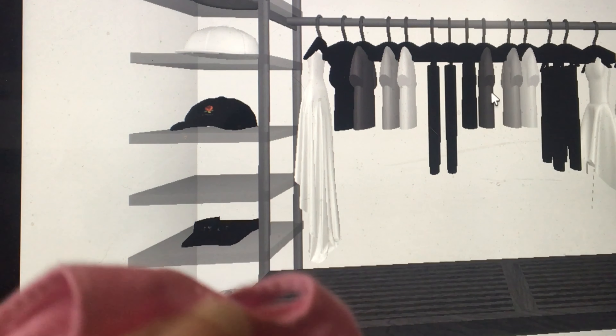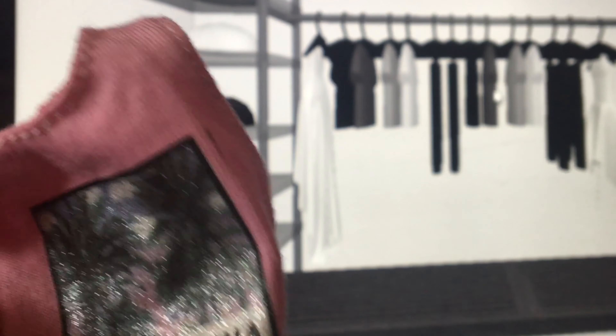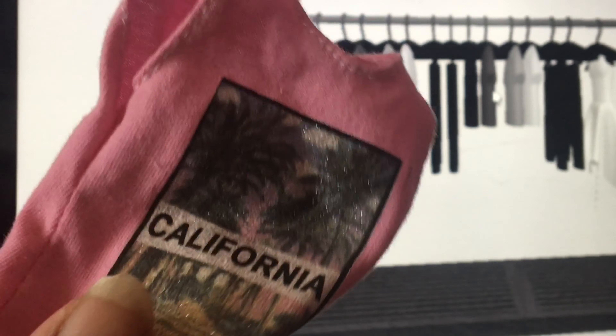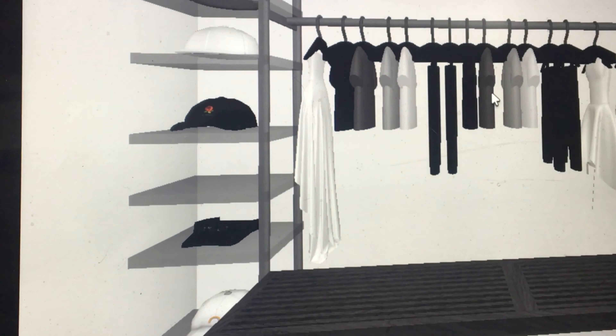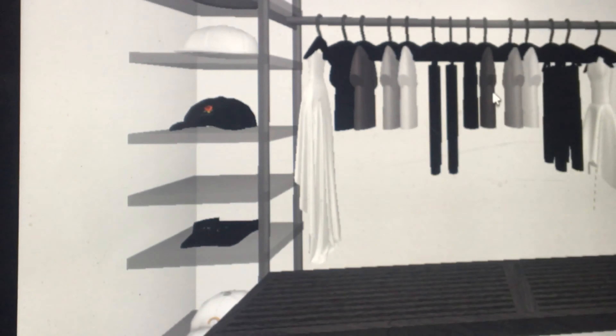Then I got this dress — this is California, I thought it was Los Angeles, but this is California — also from Etsy. And these shorts are also from Etsy, super cute. They're like some sort of booty shorts, super short. I'm going to wear these this summer.